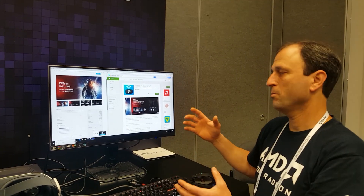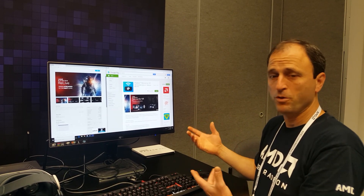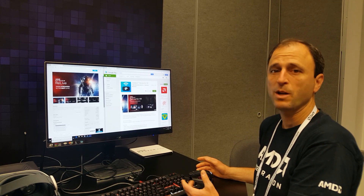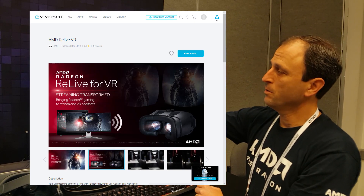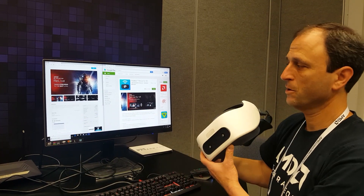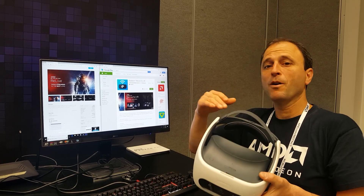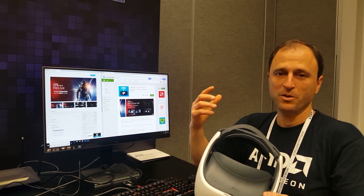Then on the headset, depending on which headset you're using, you go to the app store for your headset. Here we have the Radeon Relive app for the Google Play store, which works with Daydream and similar devices. And here is the Vive Port store — the app is available there for the HTC Vive Focus Plus. Because this is a self-contained unit, you need to go into the headset and install the app from the store inside the headset in order to turn on this capability.